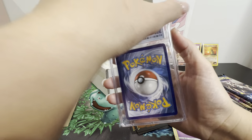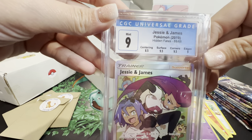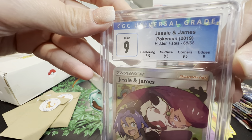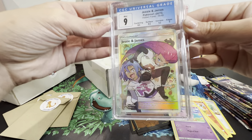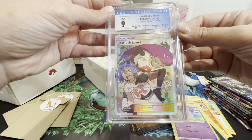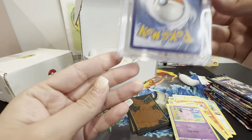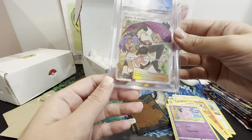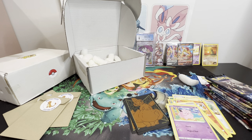Now the graded card - this is a CGC Mint 9, Jesse and James from Hidden Fates. Look at that! It has a centering of 8.5 - how is that an 8.5? Surfaces 9.5, corners 9.5, edges 9. They're very harsh graders. I honestly can't see any fault in this card.